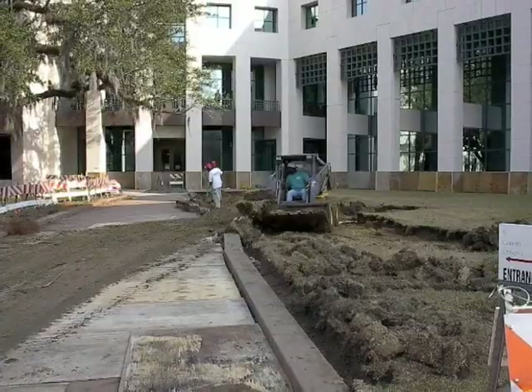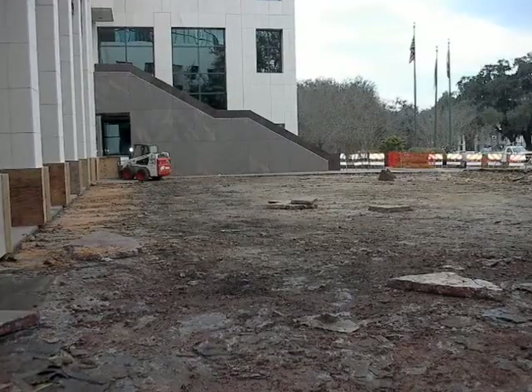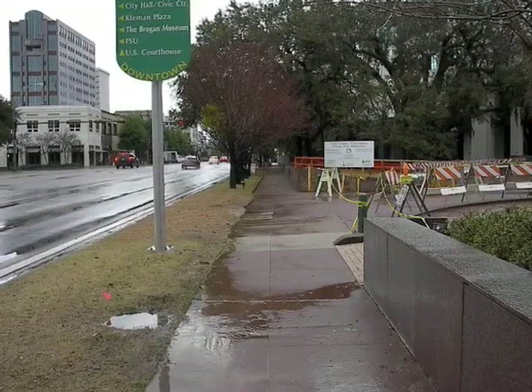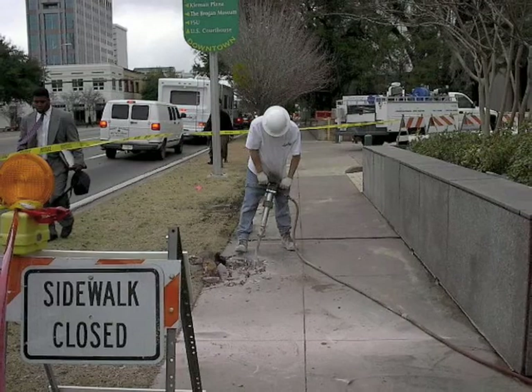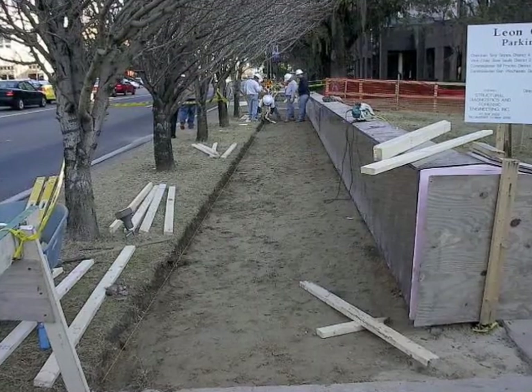Here we're excavating the lawn above the garage to access the concrete surface of the deck. We also had to work at night, which was necessary at times. The sidewalks also had to be removed above the deck, which was another major undertaking as you can see here.